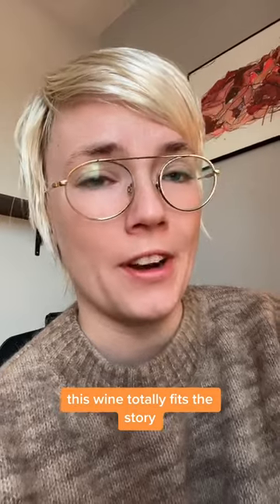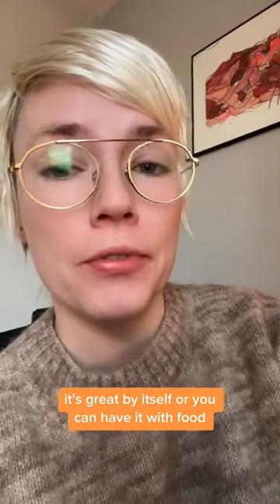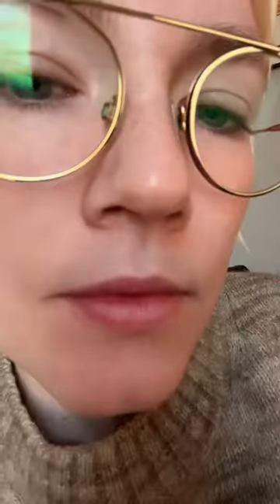This wine totally fits the story, and you can find this bottle for like $13 at Target, so I definitely recommend you try it yourself. It's great by itself or you can have it with food — think like rabbit or maybe mushrooms. Stick around for part two.